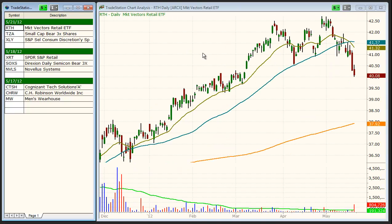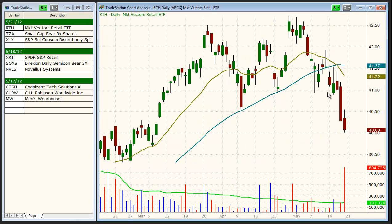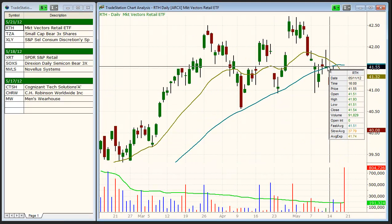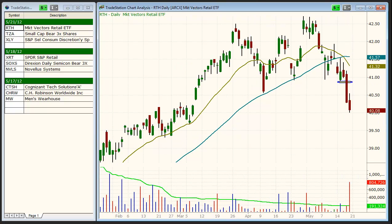First up is RTH, Market Vectors Retail ETF. After a few days of stalling action below the 50-day moving average, we sold short RTH on 5/17 beneath the 2-bar low, looking for a quick sell-off to the $39.50–$40 area. We'll look to cover around the $40 area on the open on Monday to lock in a nice gain on a quick 3-day hold.